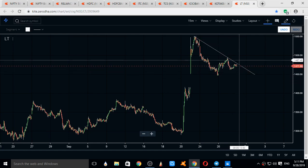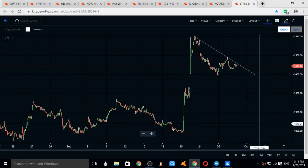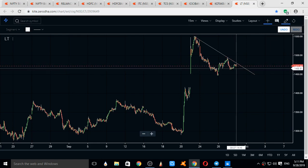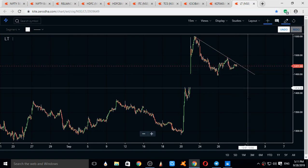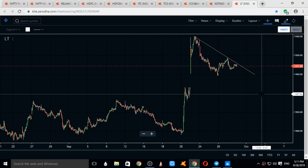L&T — the direction of L&T can be downwards. L&T may take resistance at this trend line and go till 1400. Current supports are 1455 and 1420. Resistances for L&T come at 1490, 1525, and 1550.